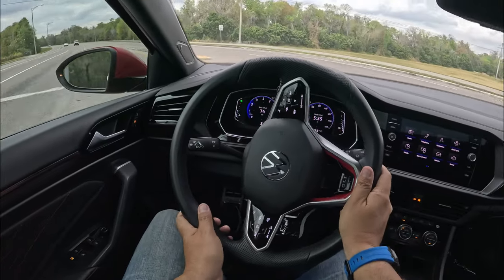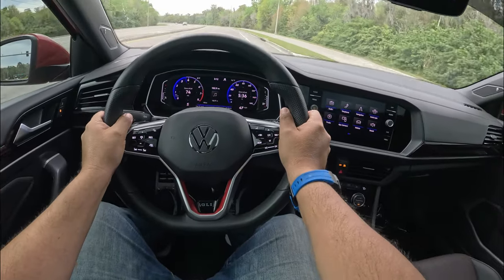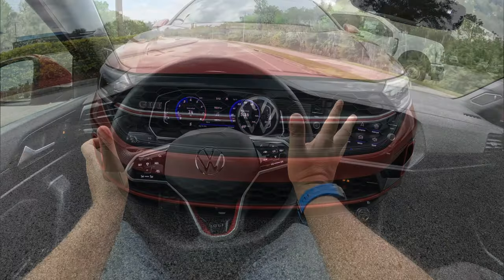A little bit of gas here — you can tell the front-wheel drive pulls — and there we go. We got the good torque coming in and it just goes. It's a fun car, just look how good the acceleration is. We're up to 70.